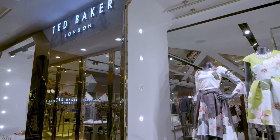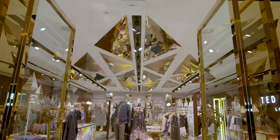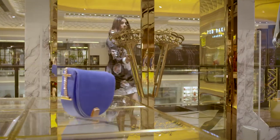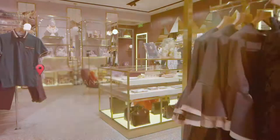Ted Baker works as the perfect bridge between high street fashion and high-end fashion. I'm Rhea, a stylist at Vogue India. I'm at India's first Ted Baker store here in Delhi.